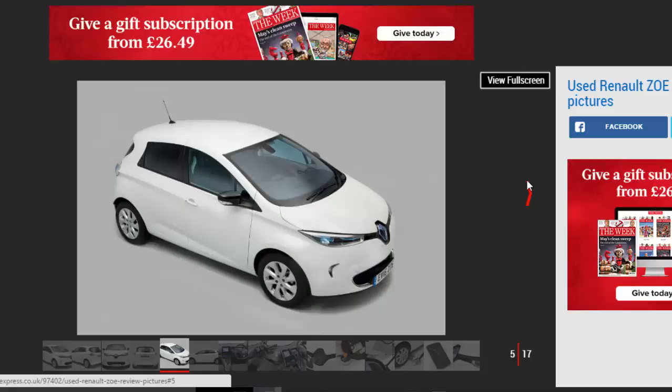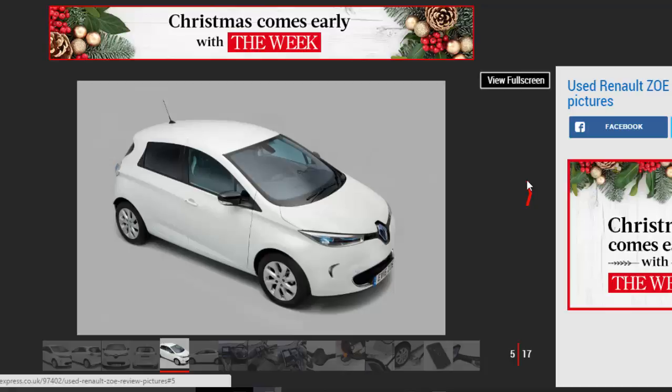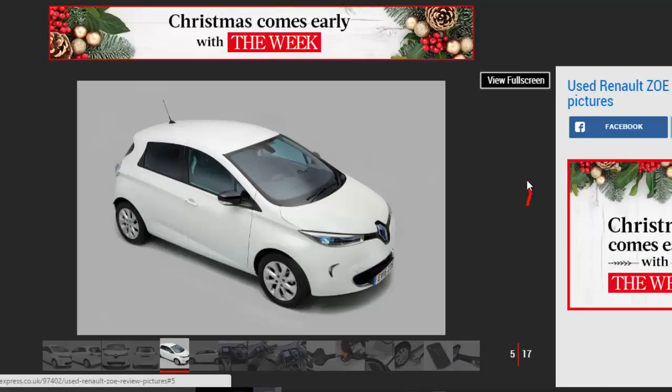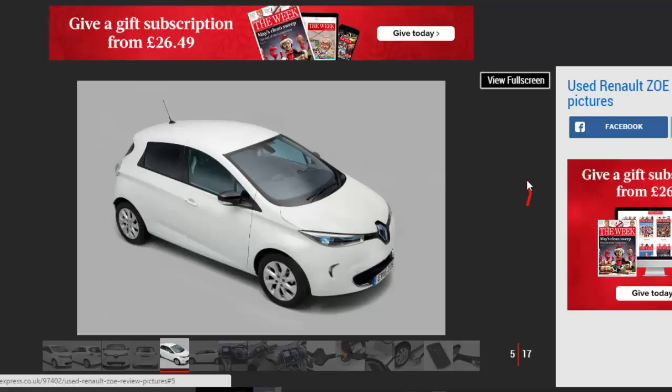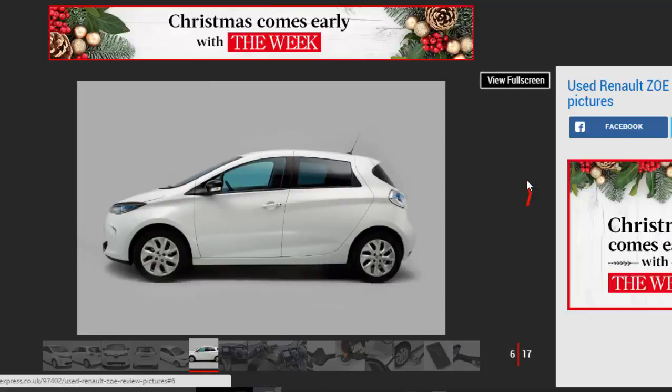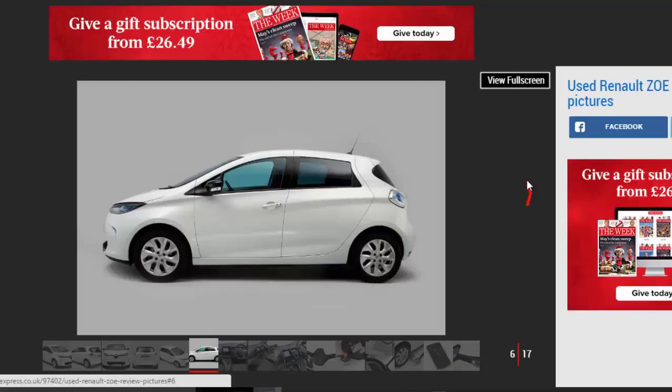These vehicles prove that EVs can be great to own, whether for performance, economy, or safety reasons. When Euro NCAP crash-tested the Zoe in 2013, it claimed the EV was the safest car in the super-mini market. With the earliest Zoes now three years old, they can make cracking used buys — here's why you shouldn't be afraid to go electric.